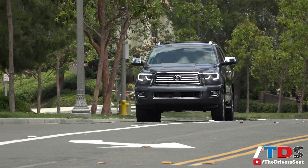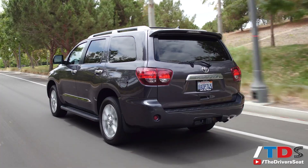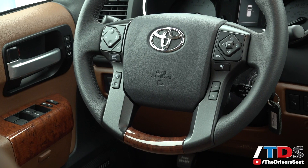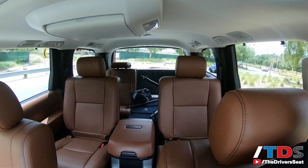But despite all of its flaws, the Sequoia is still Toyota, and a decade from now it will still start up to faithfully schlep you and your family wherever you need to go. What it lacks in premium refinements, it more than makes up for in raw desire to provide truck-like transportation with seating for eight.